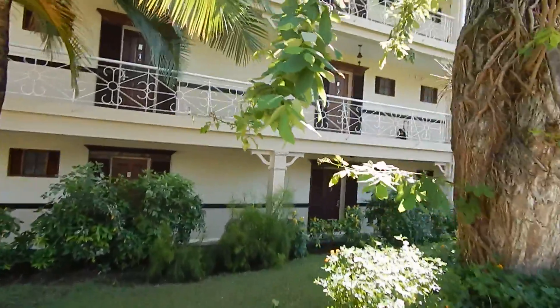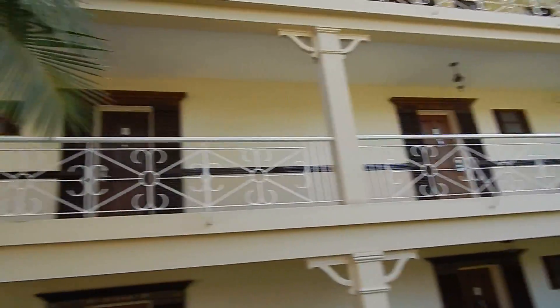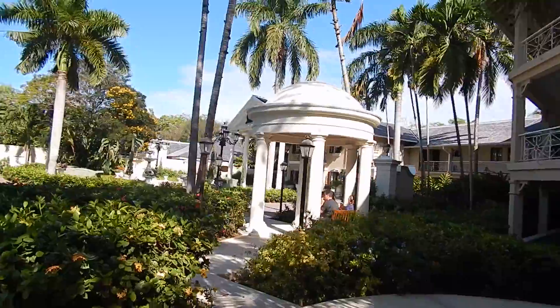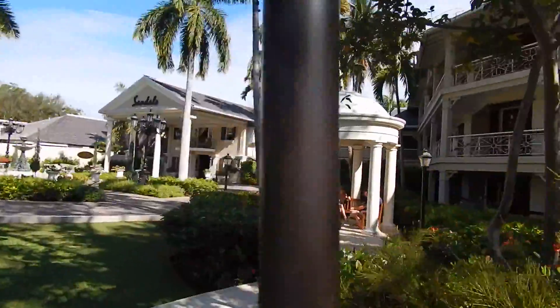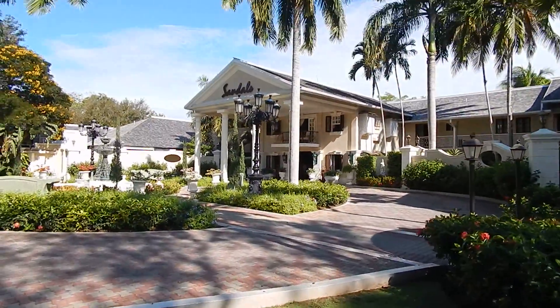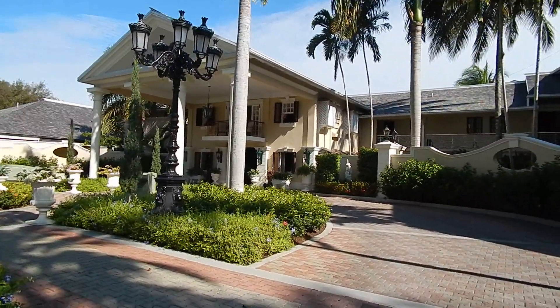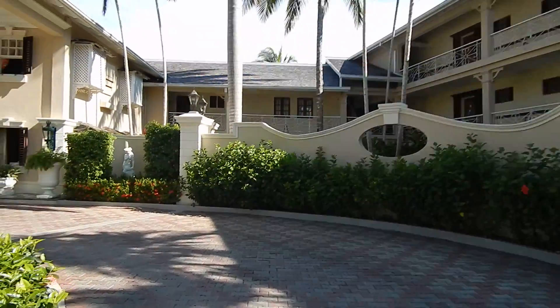These are the backs of the hallways of our rooms. All the rooms here are ocean view rooms, which have the most amazing views and are so close to the ocean. There is a designated smoking area because the whole resort is non-smoking except for a couple of spots — right here in front of the lobby and the east beach.